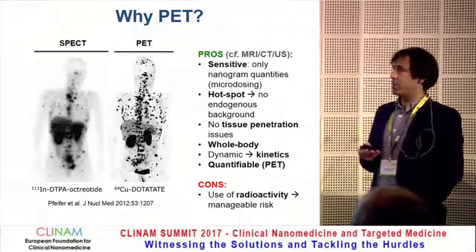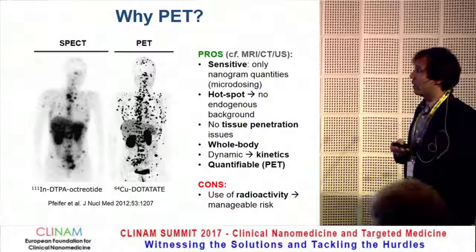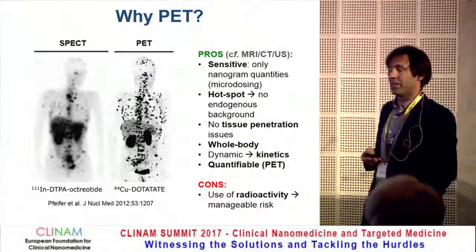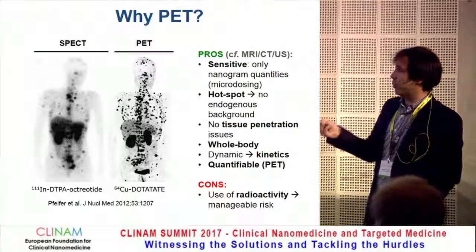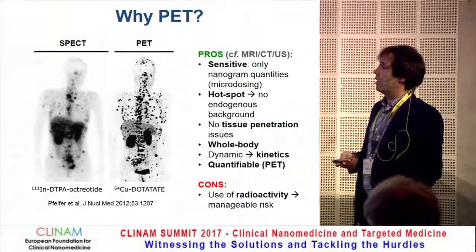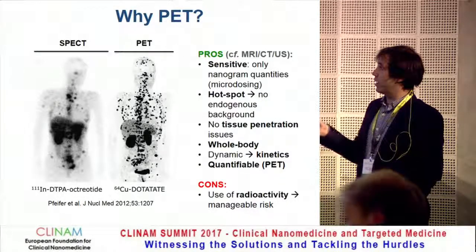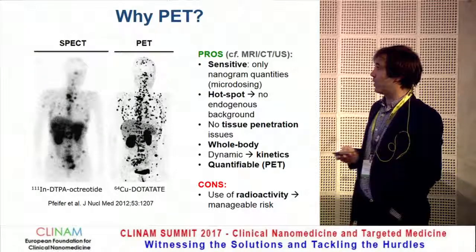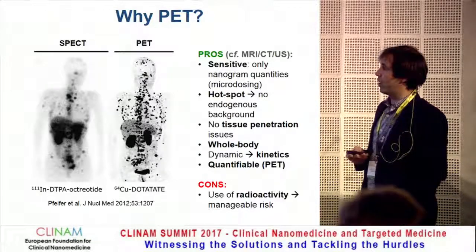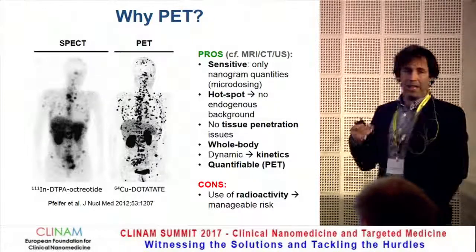Why did we choose PET as the imaging technology? The main reason is because PET is incredibly sensitive. We can radiolabel very small quantities and inject very small quantities of nanomedicine — enough to get an imaging signal. This is what we call microdosing, which is generally 1% of the therapeutic dose. It's a hotspot technique, so there's no background from the body. We don't have any tissue penetration issues, which is particularly problematic with ultrasound. We can do whole-body imaging, dynamic scanning, and follow the kinetics of the nanomedicine. And most importantly, it's quantifiable — we can get accurate quantification, unlike with clinical SPECT.